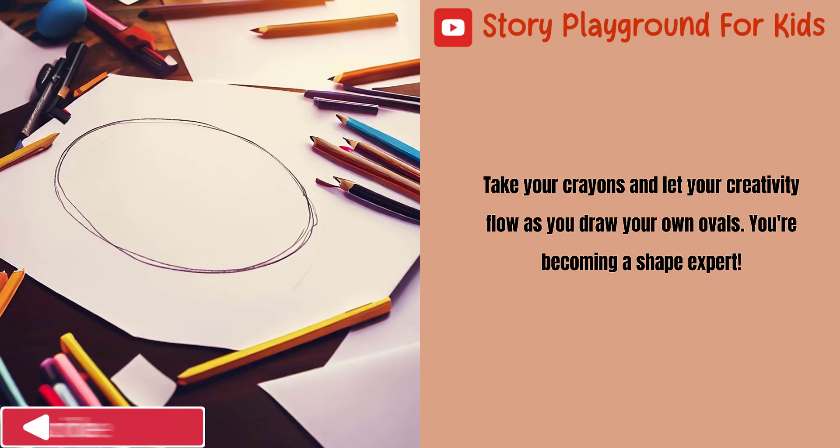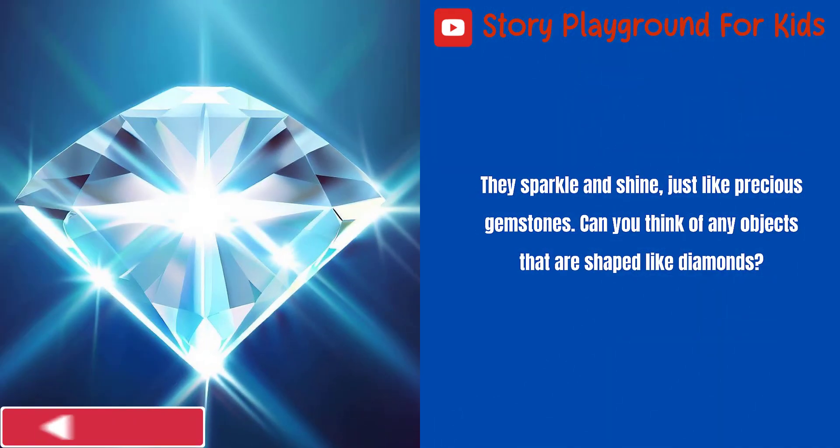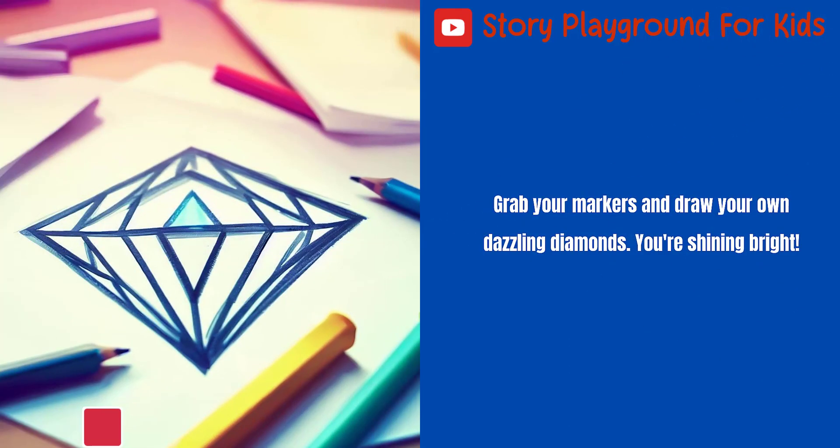You're becoming a shape expert. Now, let's dive into the enchanting world of diamonds. Diamonds are special shapes with four sides that are equal in length, just like two triangles put together. They sparkle and shine, just like precious gemstones. Can you think of any objects that are shaped like diamonds? Grab your markers and draw your own dazzling diamonds. You're shining bright!